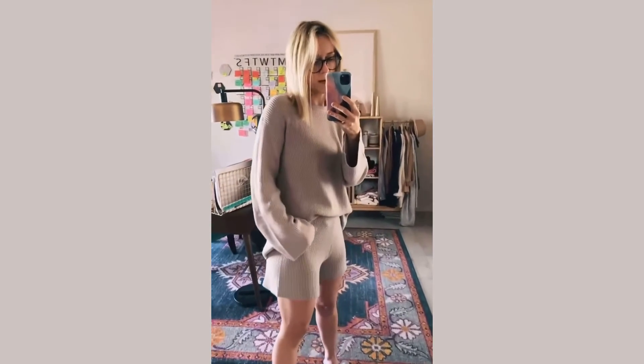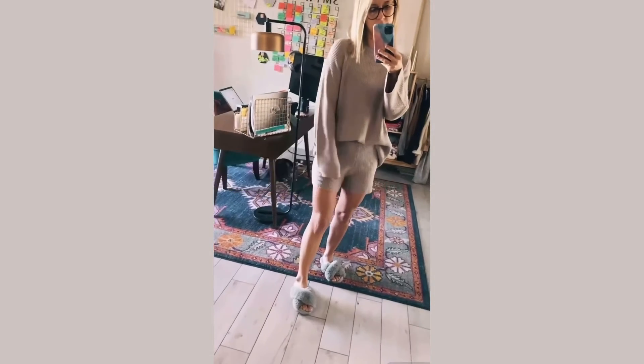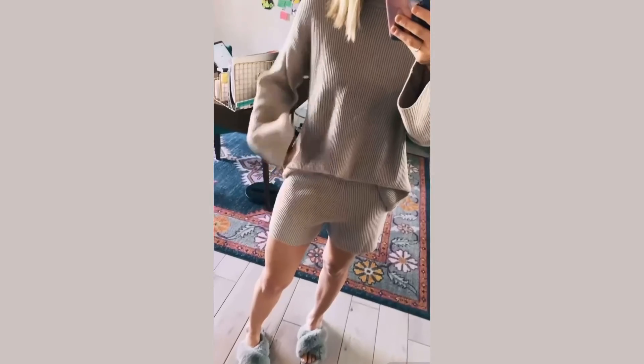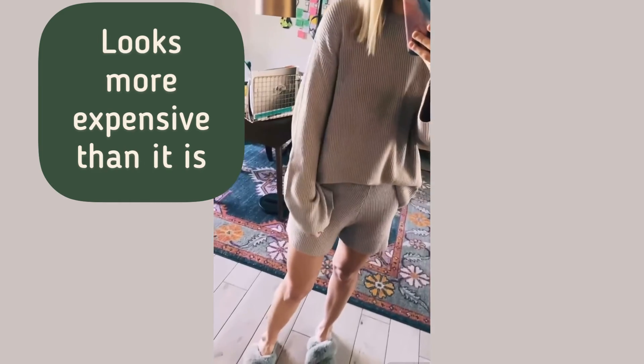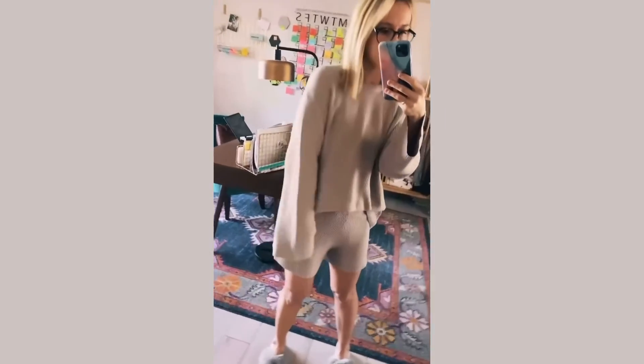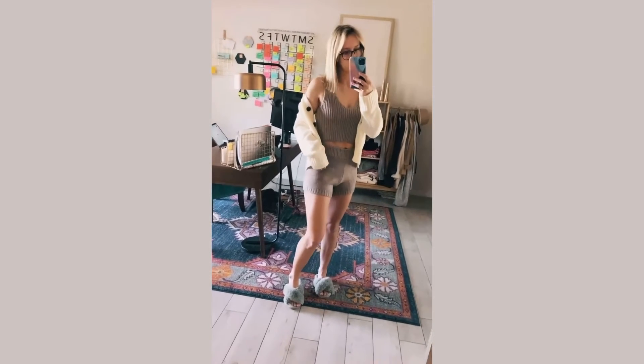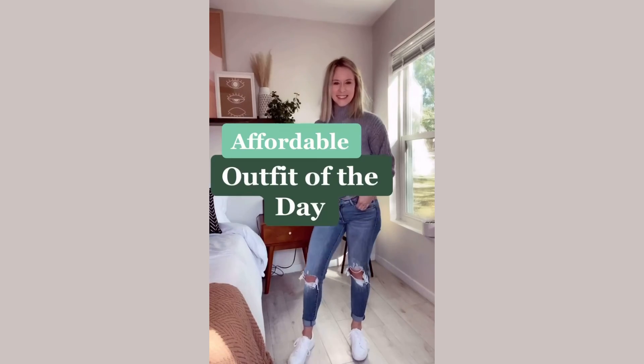Is it even Christmas if you don't stay in your cozy pajamas all day? Here's a closer look at the pajamas I am obsessed with — this material is insanely soft and I love these long bell sleeves. Of course, everything is linked in my TikTok bio. Can you just say coziest sweater set of all time?